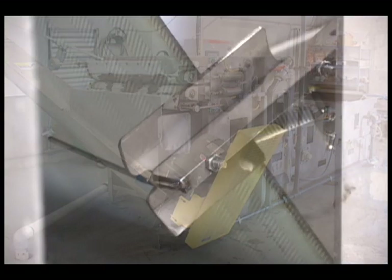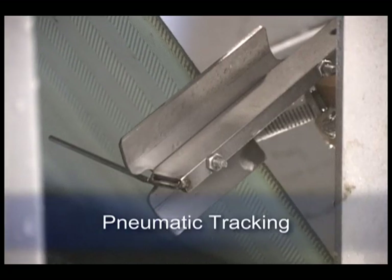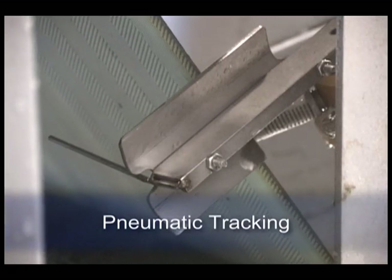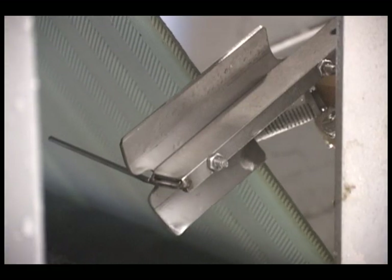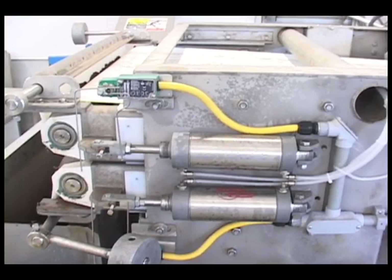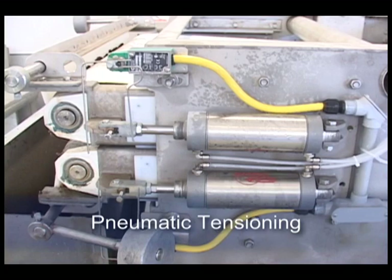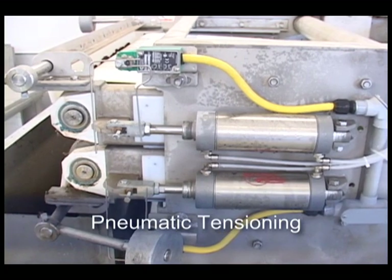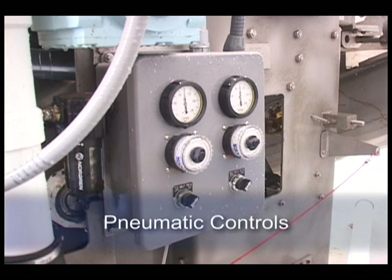Since most plants have a compressor, the model DDP features pneumatic tracking and tensioning to help reduce capital and operating costs. As you can see, the tracking system is very rugged. The pneumatic tensioning is also rugged. Nothing in its construction is compromised. On-off and pressure regulator controls are provided for all three belts.